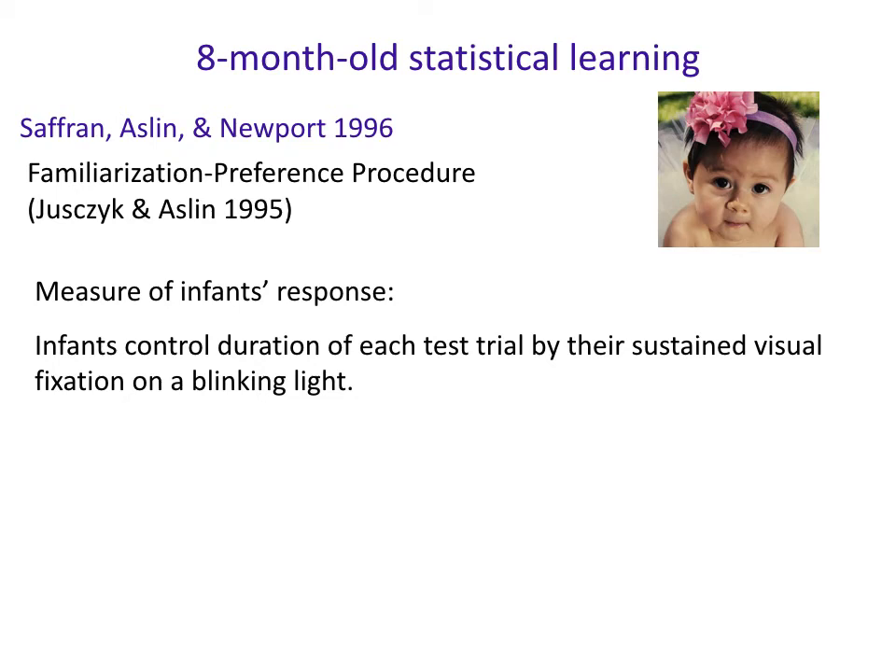Saffran and Newport in 1996 did this very well-known study looking at eight-month-olds' ability to statistically learn transitional probability information, in this case between syllables, and we're just going to walk through how that study works.